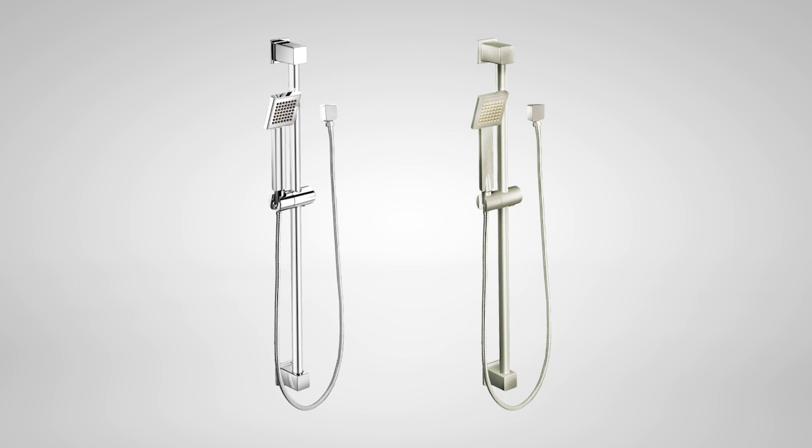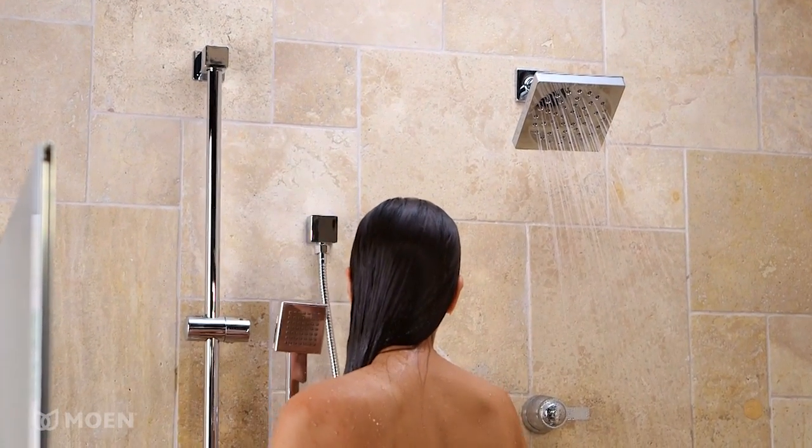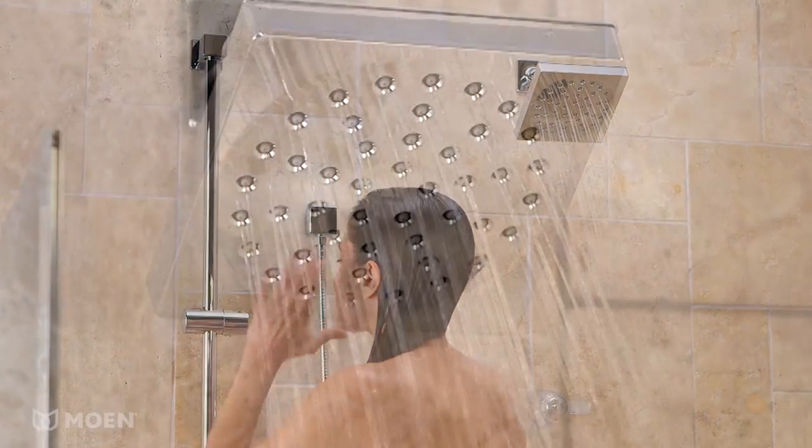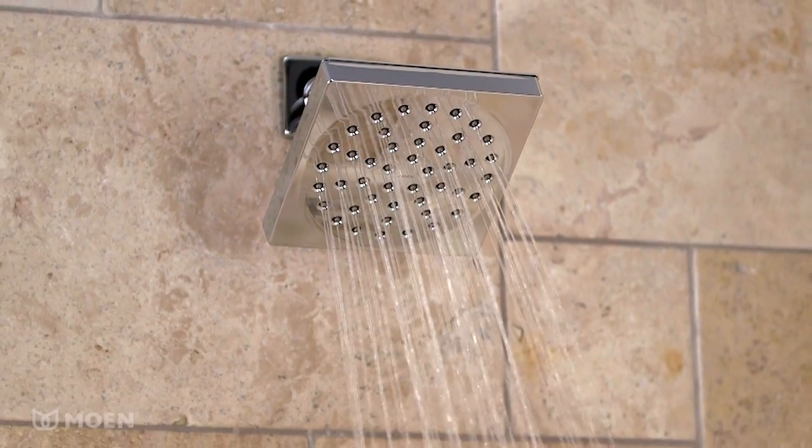The hand shower is available in reflective chrome or a warm brushed nickel finish. The slide bar feature makes it easy to adjust the height of the handheld shower for your specific need. And the Eco-Performance Shower Head helps you save water without sacrificing performance.